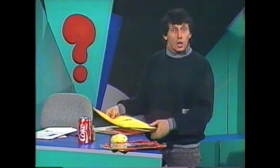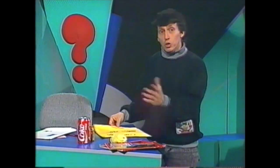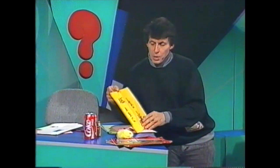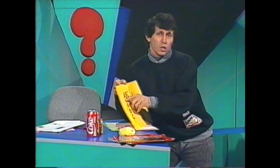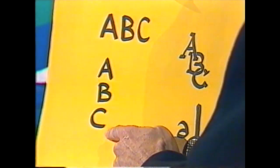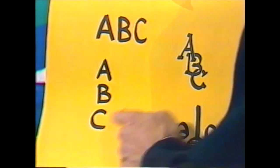Why don't you invent your own logo? You could start with your initials, your monogram. For example, let's say your initials were A, B, C. You could write it in a boring way, horizontally, such as this, or in a vertical way. Not very memorable, is it?